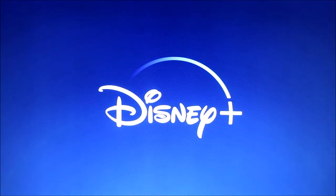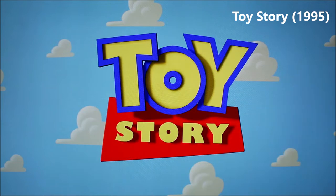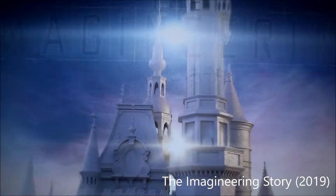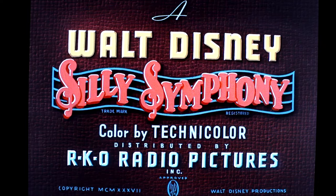Ever since Disney Plus was released late last year, several people have been watching and re-watching their favorite Disney films, television series, and the new original programming. However, there's one hidden gem that is often overlooked by most viewers — the short cartoon.